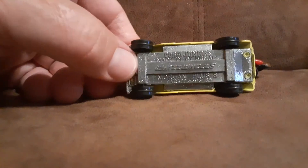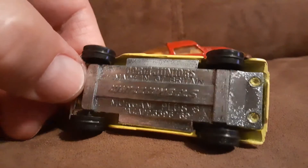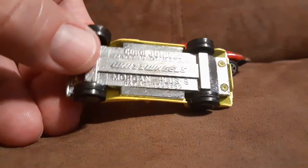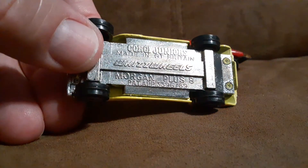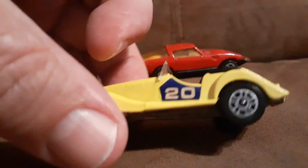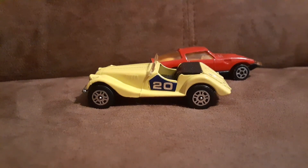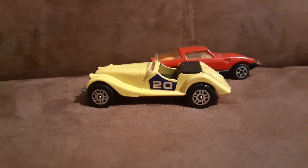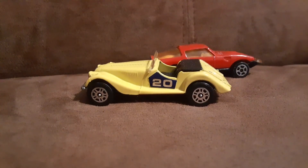Let's check out that base, though — very shiny base. Made in Great Britain. Awesome car. Very happy to be able to add that to my collection.